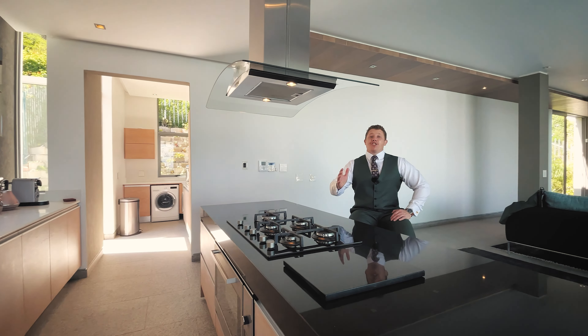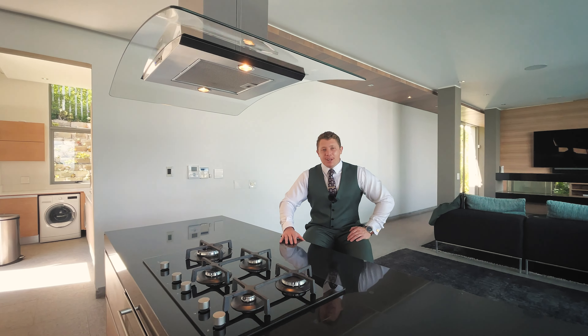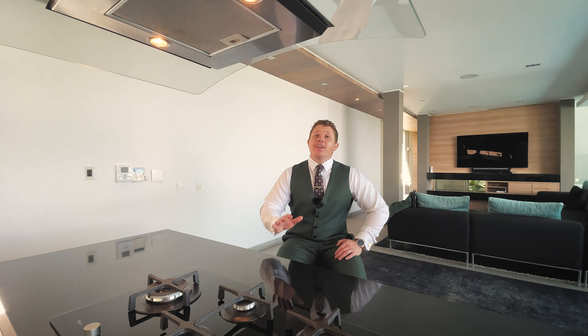Ladies and gentlemen, it's a pleasure that I present to you number 25, Central Drive, located in Camps Bay, Cape Town, South Africa.